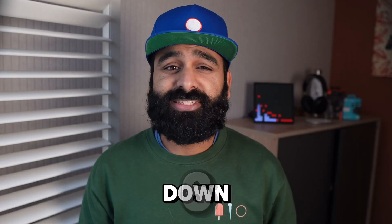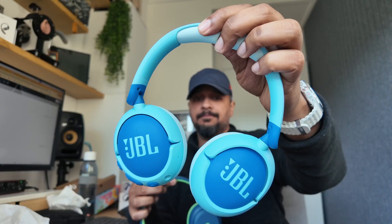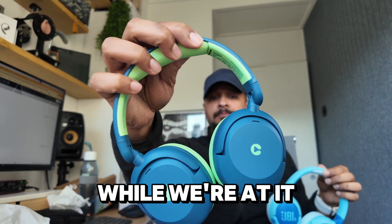Are kids' noise cancelling headphones really safe? Today we'll break down 6 must-know factors every parent should consider before buying headphones for their kids, and we'll compare the JBL Junior 470NC and the iClever BTH20 while we're at it.